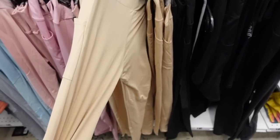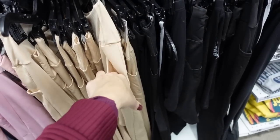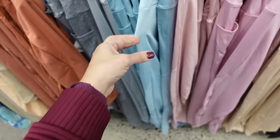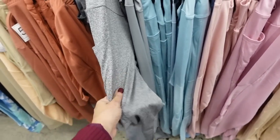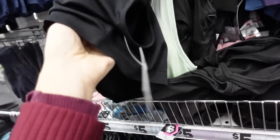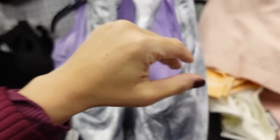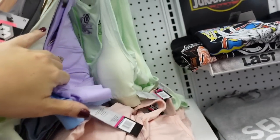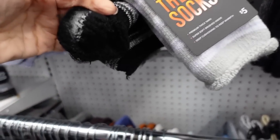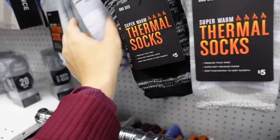Workout-style leggings — pretty stretchy material, about a one-and-a-half inch waistband with a side pocket, in beige, black, pink, blue, and gray. Also seeing little sports bras with removable pads inside, in black and purple — not bad for five. Thermal socks in gray, purple, and blue.